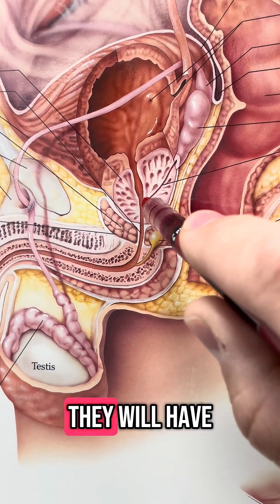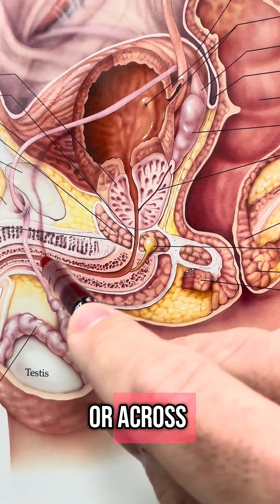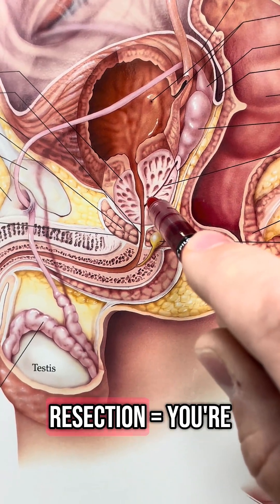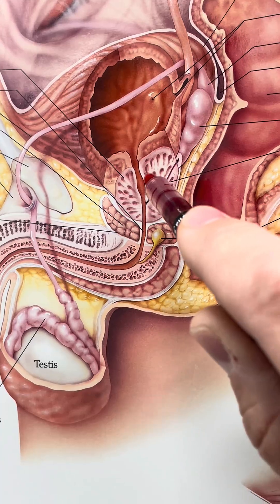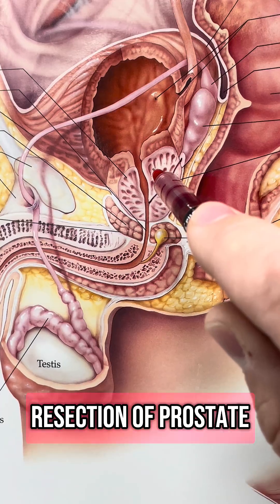Quite commonly they will have a TURP done. Trans means through or across. Urethra is the opening. Resection means you're cutting sections out of it. Prostate is the anatomy. Transurethral resection of the prostate — a TURP.